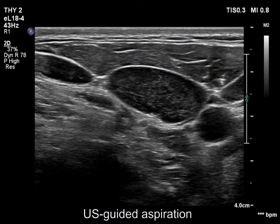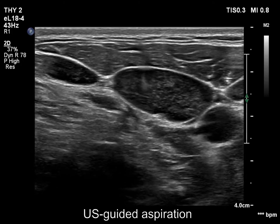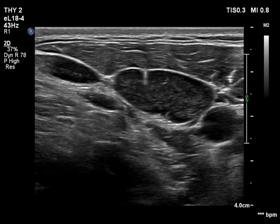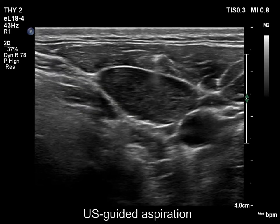Finally, two ultrasound-guided aspirations are presented. The tip of the needle is clearly seen at the first attempt. At the second one, the duct and the movement are seen.